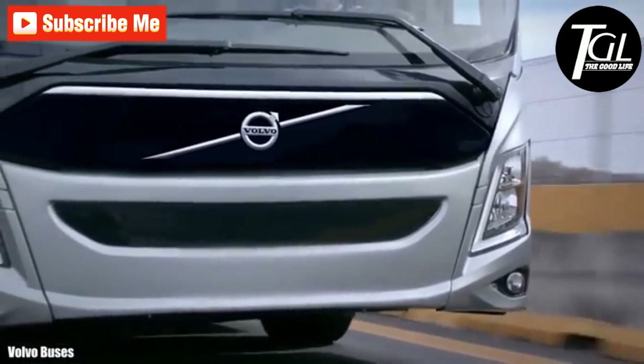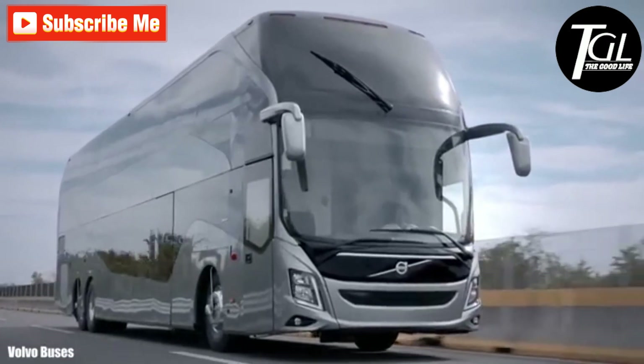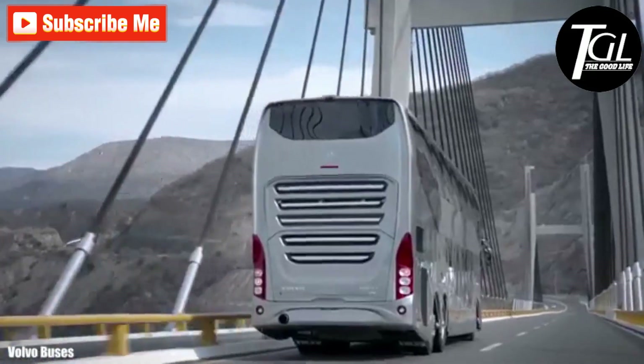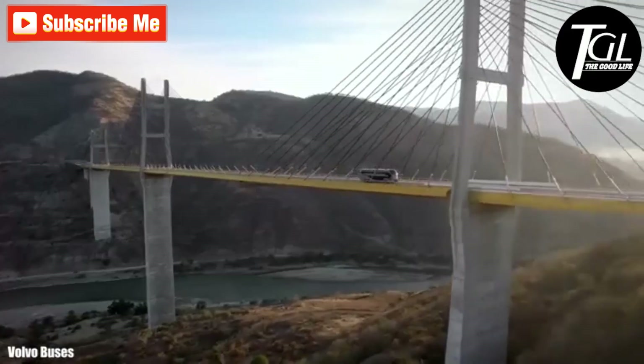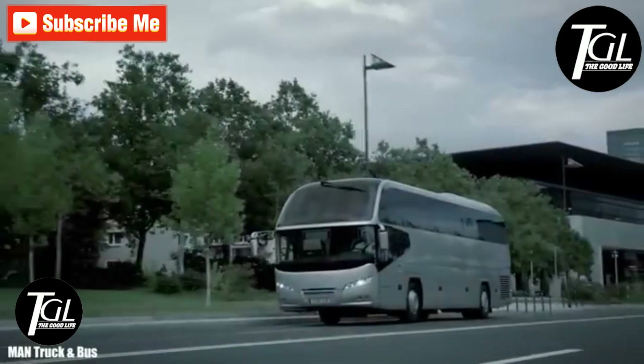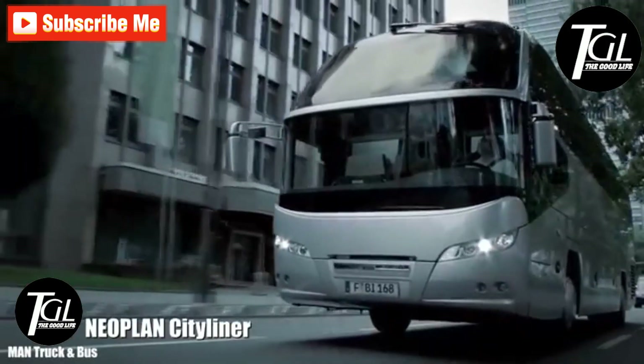It measures 15 meters in length by 4.2 meters in height and has a gross weight of 24 tons. It has multiple equipment and systems that make the trip comfortable and safe, is equipped with an engine with 500 horsepower, and has space for 63 occupants.